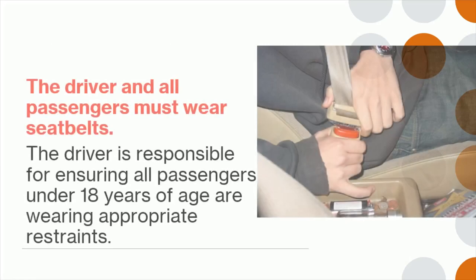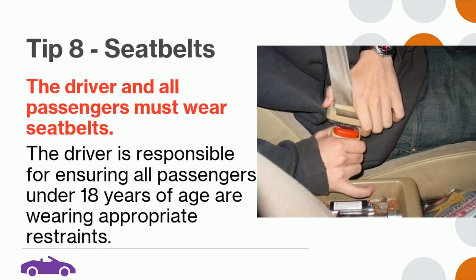Tip 8: The driver and all passengers must wear seat belts. The driver is responsible for ensuring all passengers under 18 years of age are wearing appropriate restraints.